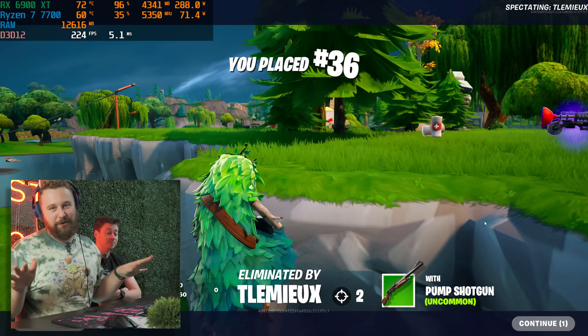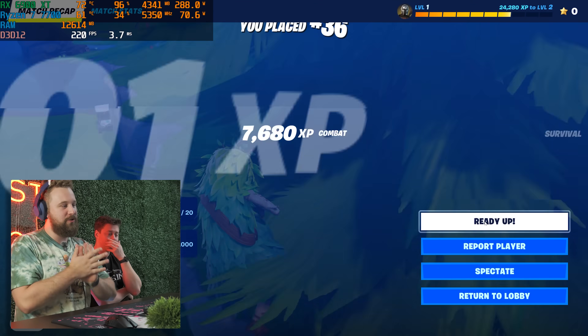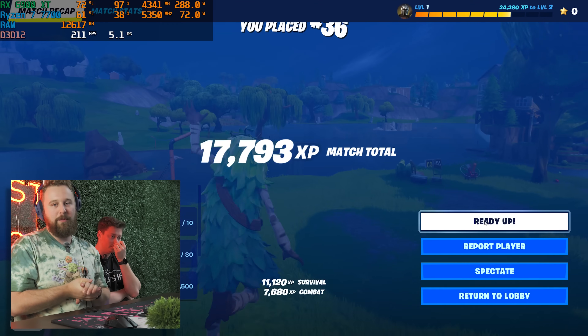Fortnite running absolutely great. Cool to see Fortnite OG back because it's pretty fun to play. We're going to test in some other demanding titles as well, but so far this is a great 1440p machine.